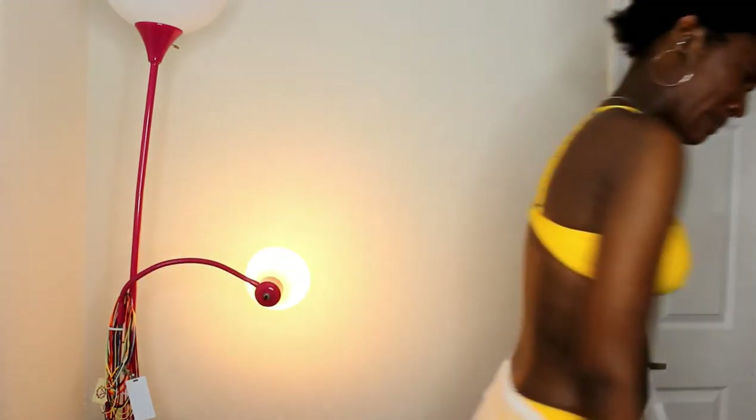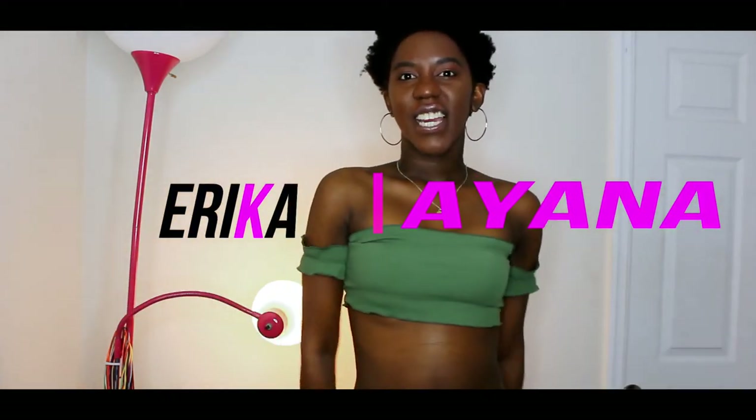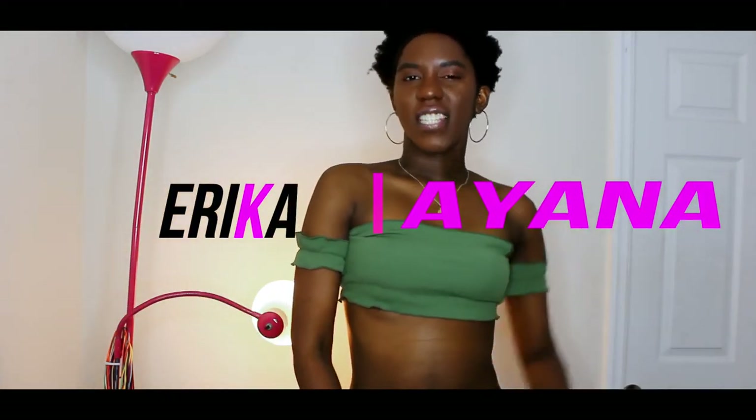Hey guys, what's up, it's Erica and I'm back today with a Zaful try-on haul. This one's a little bit different because I'm gonna be doing it like my girl Deja, where she tries on the clothes and tells you about them while she has them on, so I'm gonna try that out.